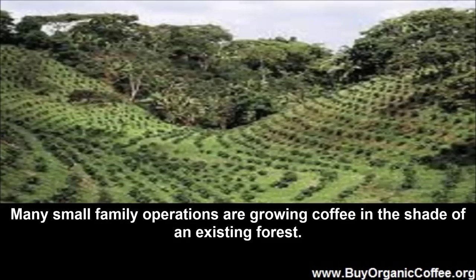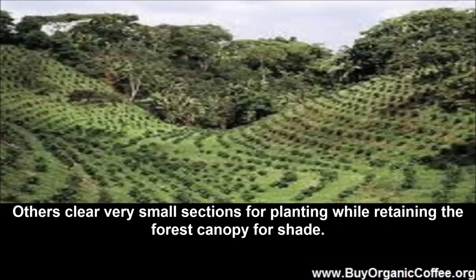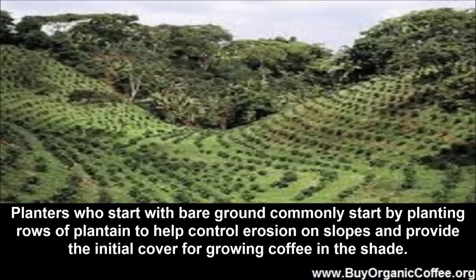Planting coffee in the forest: many small family operations are growing coffee in the shade of an existing forest. Others clear very small sections for planting while retaining the forest canopy for shade. Planters who start with bare ground commonly start by planting rows of plantain to help control erosion on slopes and provide the initial cover for growing coffee in the shade.